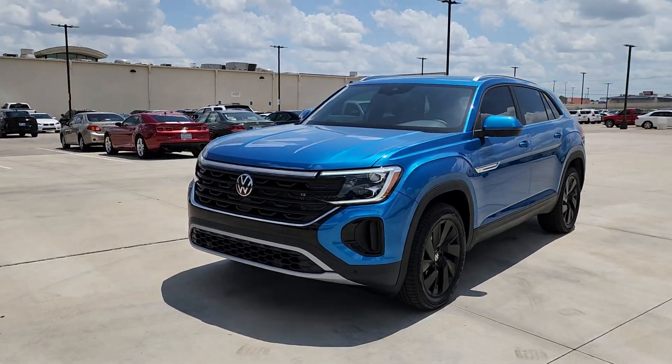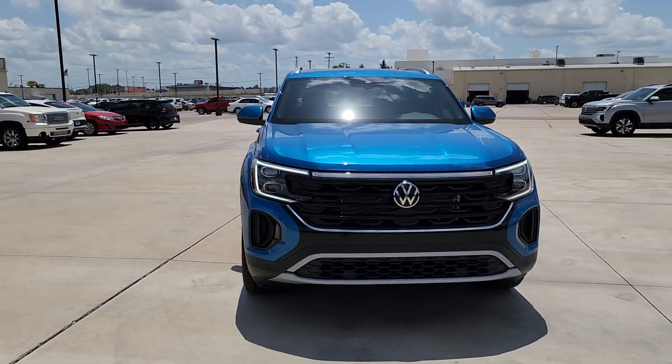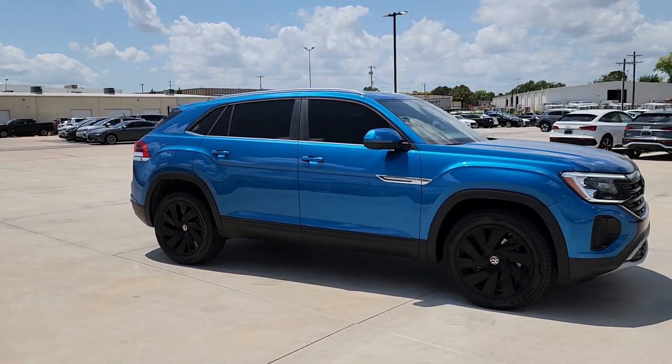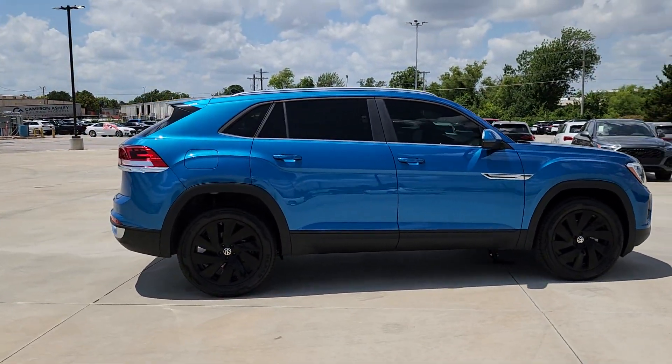Hop into the 2024 Volkswagen Atlas Cross Sport. Enjoy a tour of this capable and connected Atlas Cross Sport. Its modern style and punchy performance set it apart from the competition. The following are some of this vehicle's highlighted options.